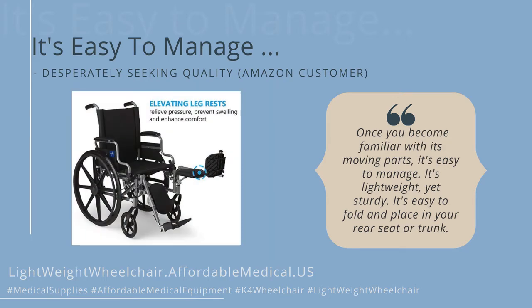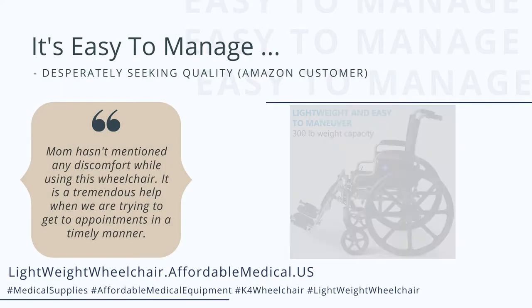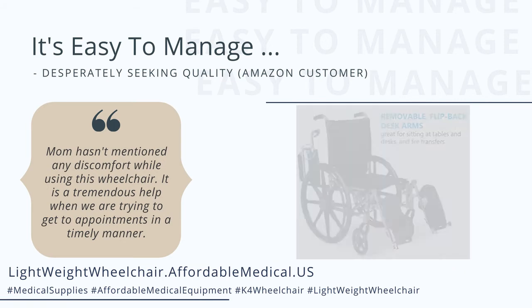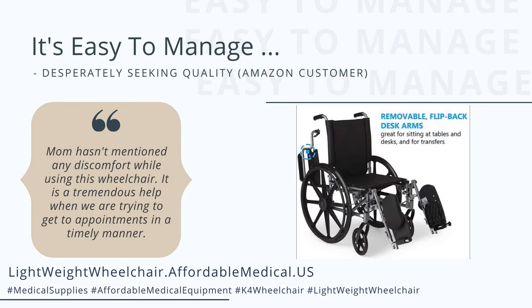It's lightweight, yet sturdy. It's easy to fold and place in your rear seat or trunk. Mom hasn't mentioned any discomfort while using this wheelchair. It is a tremendous help when we are trying to get to appointments in a timely manner.